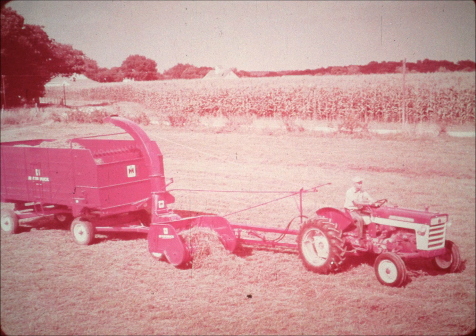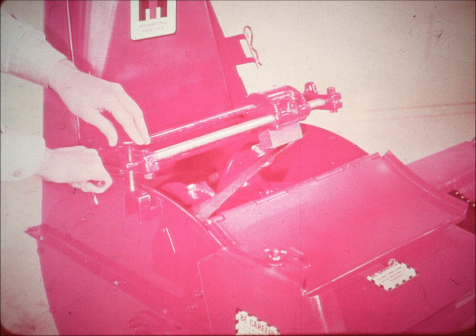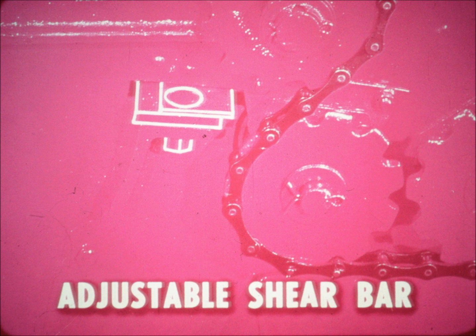In spite of its big capacity, the number 15 has the lowest power requirement of any harvester on the market. With its lightweight, a minimum of moving parts, and pre-lubricated self-aligning bearings, it can be operated easily with a 2-3 plow tractor. The skillfully designed simplicity of the number 15 also means less time required for lubrication — there are only eight grease fittings on the basic unit, and only two to five on the harvesting units. You can precision sharpen the blades of the high-speed cutter head in mere minutes, right on the chopper. The blades are easily precision adjusted, and bolts outside the housing permit fast, easy adjustment of the shear bar to the knife spacing.